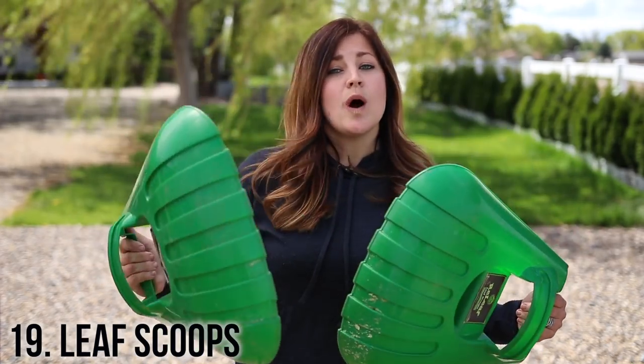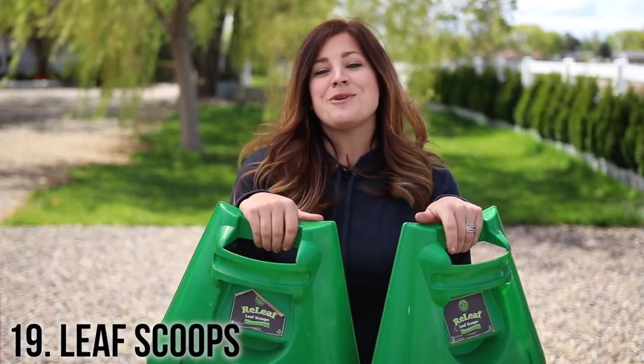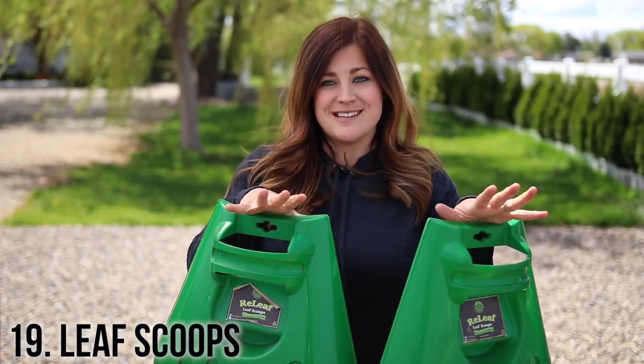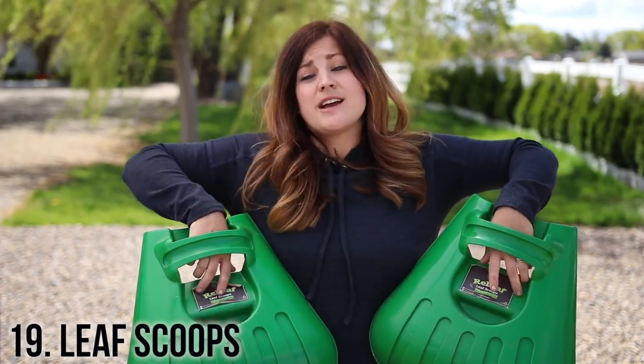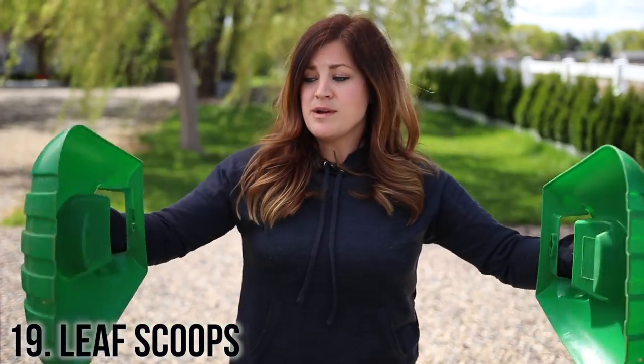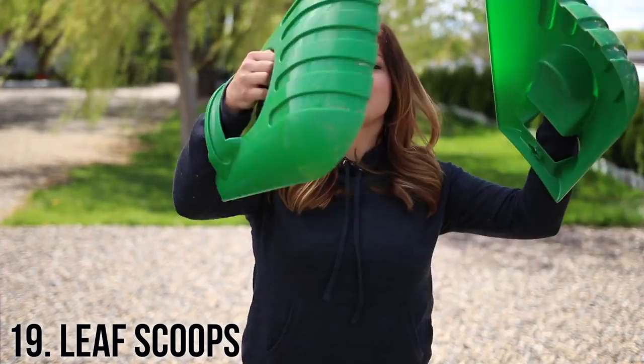Number 19 is a really good quality pair of leaf scoops. These ones are from Relief, and they are one of the first things that a company ever sent us when we started our YouTube channel. I'm thankful for them every single time I go out into my garden because I use them a lot. They allow me to gather up a lot of stuff all at once and then I can easily slide it right down into my collapsible bag.